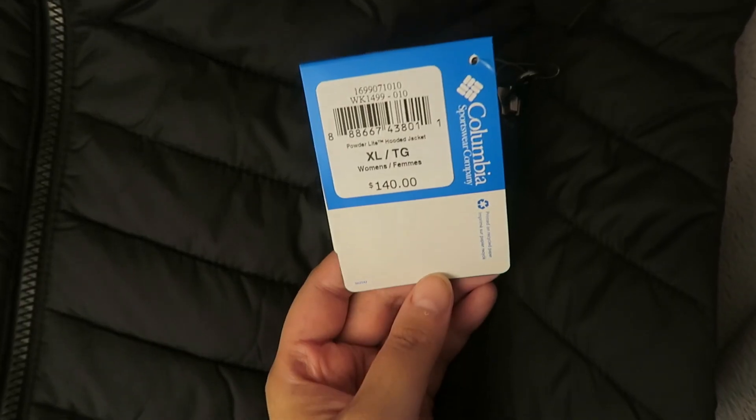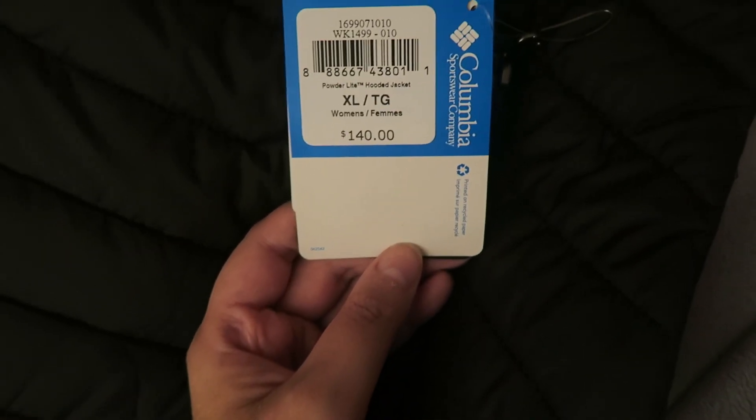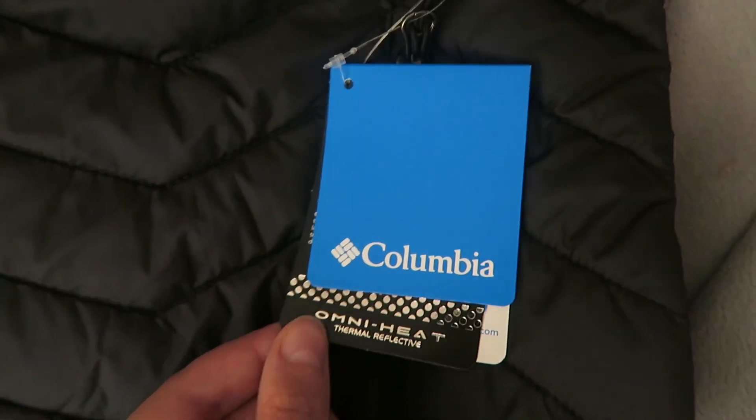Its full name is called the Women's Powder Lite Hooded Jacket. It was originally $140 but I got it for $60.